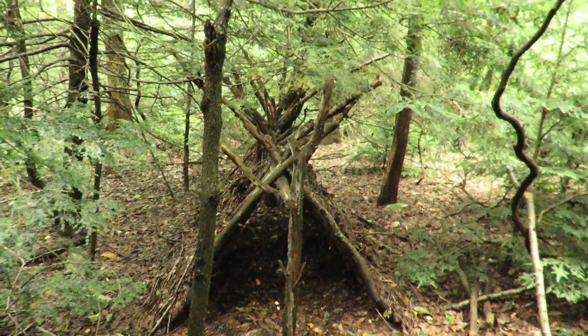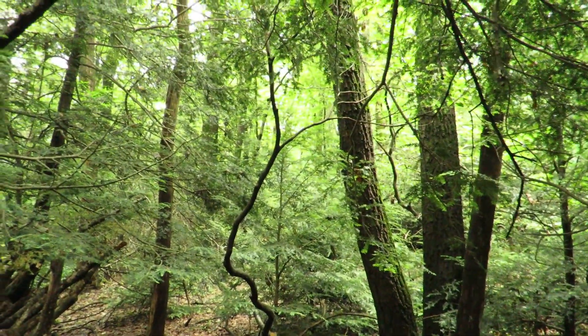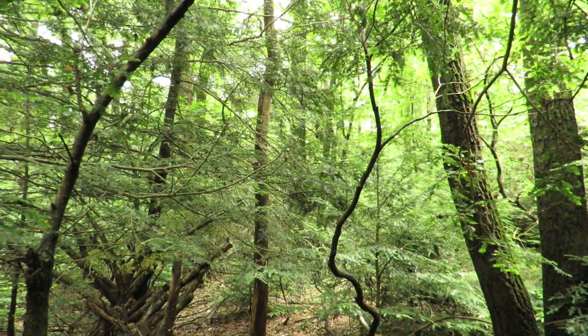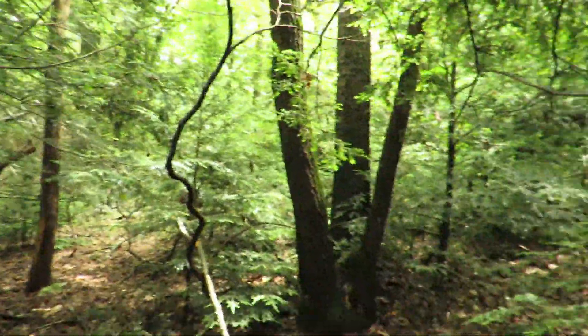It is pretty peaceful out here. My favorite bird is singing — that right there, let's see if it does it again. That is a wood thrush. That's my favorite bird song — not necessarily my favorite bird, but my favorite bird song. I remember when I was building this, even when I stayed out here, it was just very peaceful to sit out in the woods. There's peace and quiet out here.